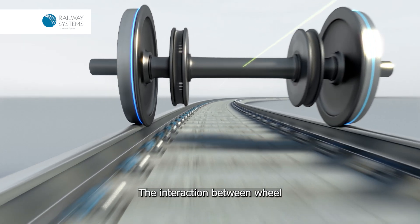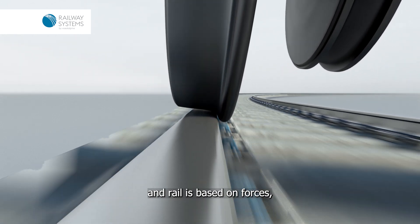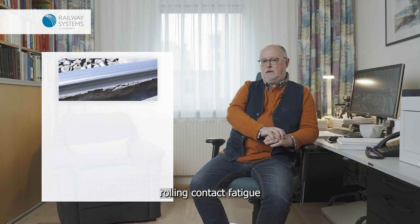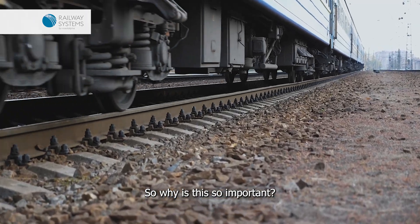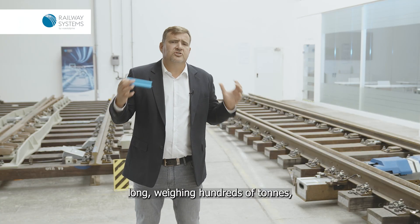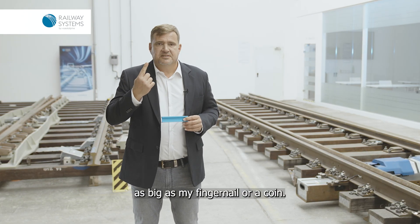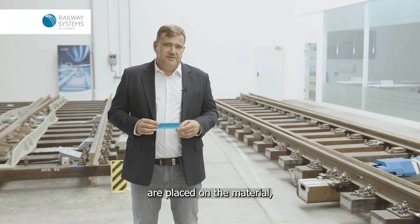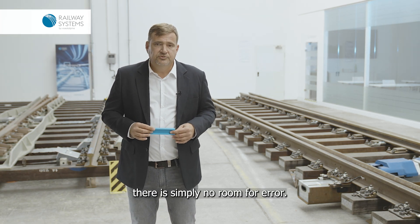The interaction between wheel and rail is based on forces, and the forces can produce wear, rolling contact fatigue, and corrugation. Imagine a train, several kilometers long, weighing hundreds of tons, transmitting all the forces at a point as big as my fingernail or a coin. It is clear that extreme demands are placed on the material of both wheel and rail, and there is simply no room for error.